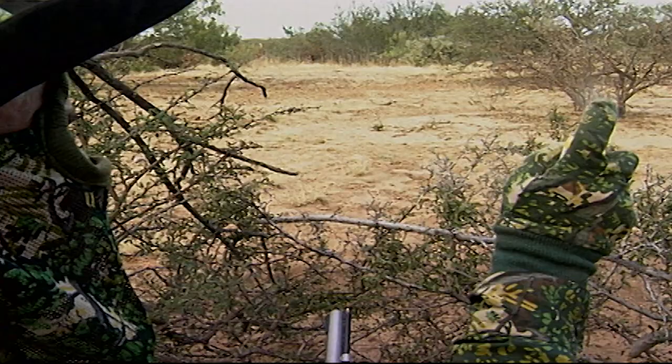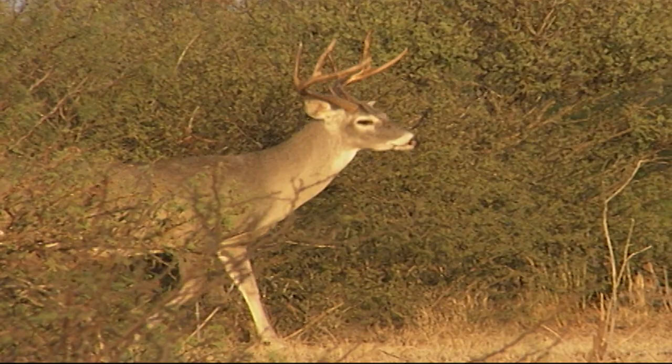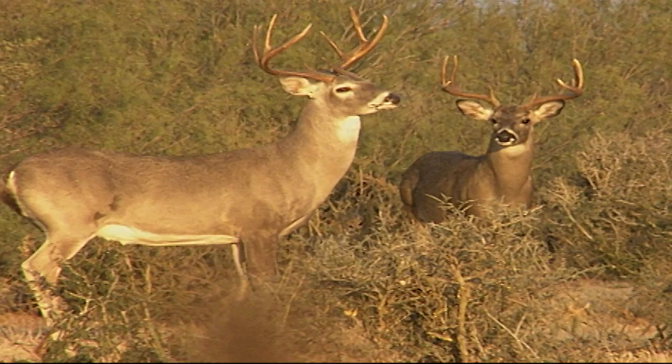I've got the wind just right. Boy, he's wide. That's a great buck right there — look how old he is. He's deep in the chest, kind of sway-backed. But I'm not going to take a buck on the first hunt unless he's just a giant. He is a beautiful deer, and that fellow with him is no slouch either.